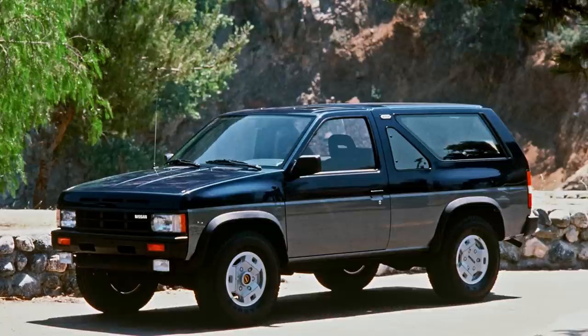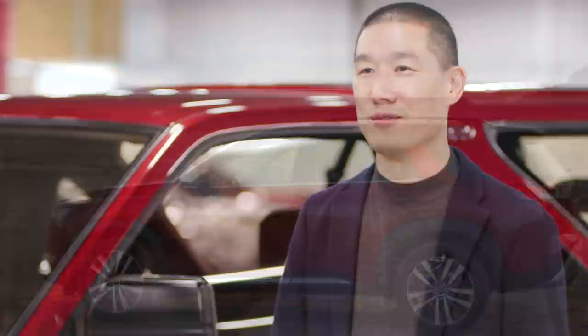We looked into our past and our heritage in order to shape the future. We thoroughly enjoyed working on this project and we're very pleased with the results, making the Pathfinder much more modern, tougher, stronger, and more iconic. And we hope that you will like it too. The Pathfinder is back.